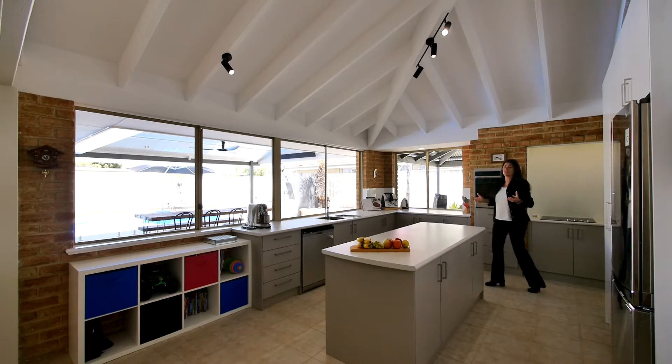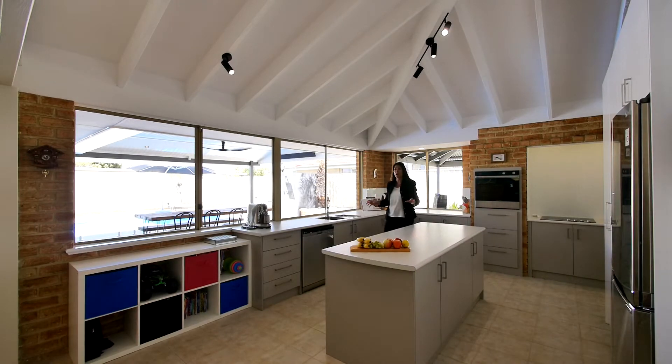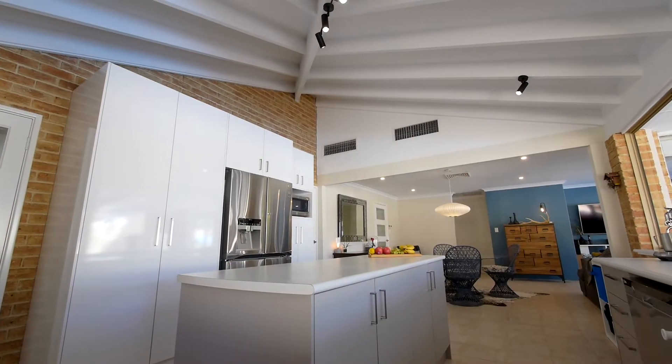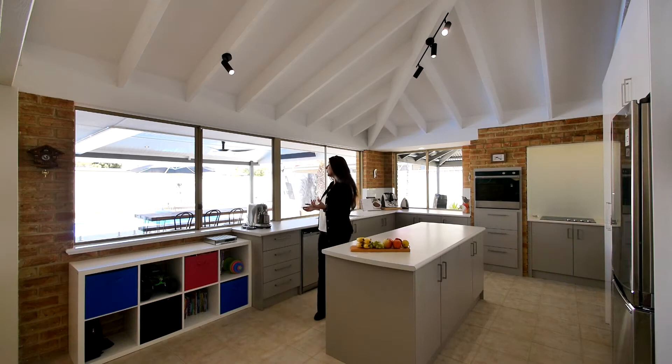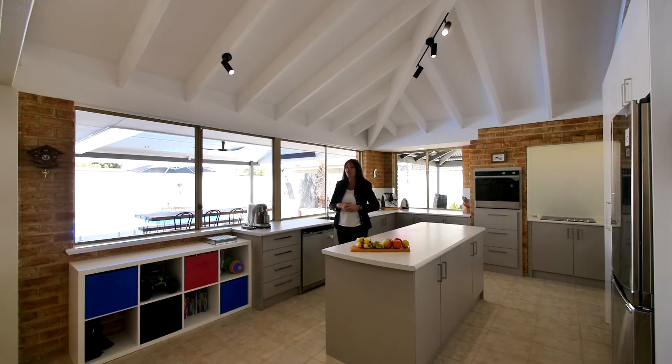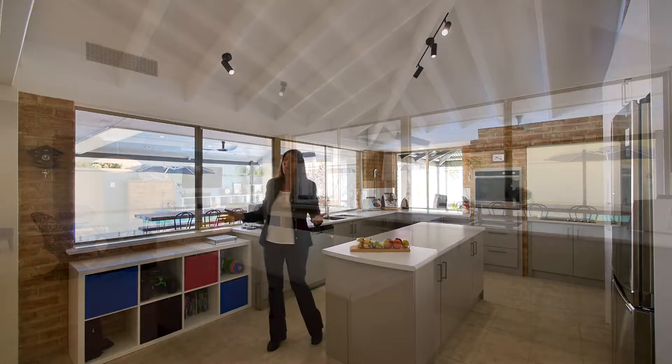What an awesome kitchen — it's huge. You've got plenty of prep space and lots of cupboards, and these gorgeous ceilings are such a feature and give such a sense of space. And whether you're doing the dishes or preparing food for your guests, surrounded by all this glass you get to enjoy this beautiful outlook all the time.